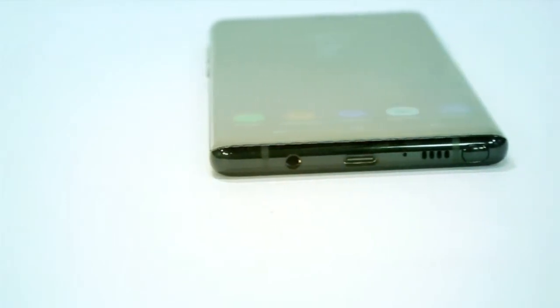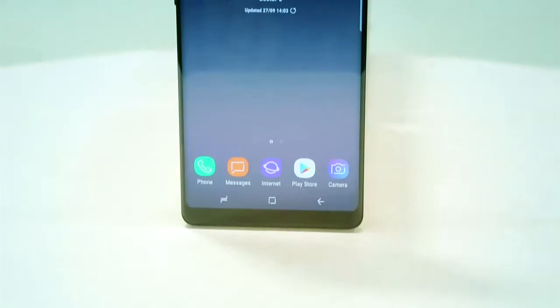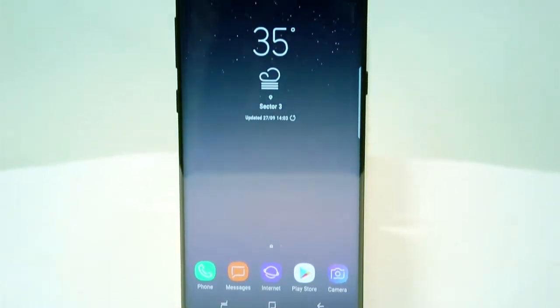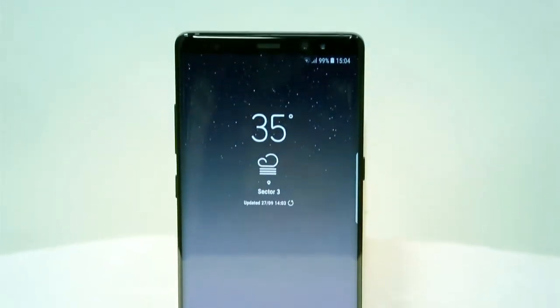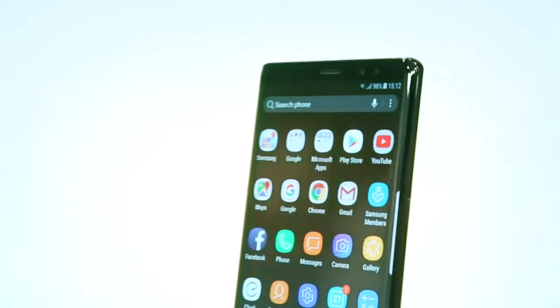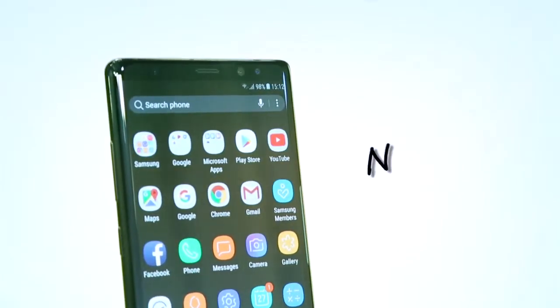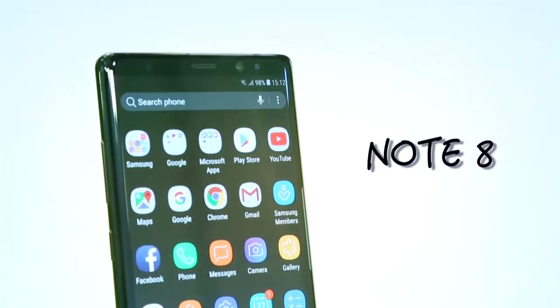The Note series is a segment on its own. Not many players are competing in this segment. Of course, there are big screen devices, but none has so far been able to replicate the success and the features of the Note. The Galaxy Note 8 takes everything from the Samsung Galaxy S8 Plus and is still every bit a Note that people expect.